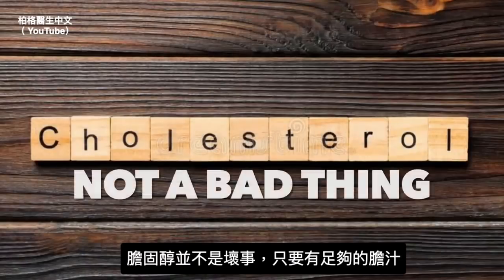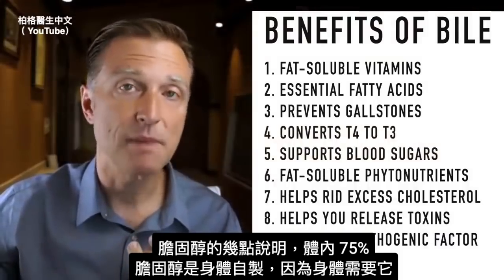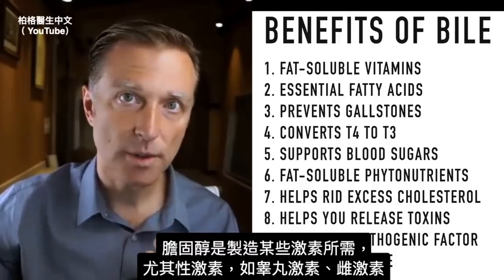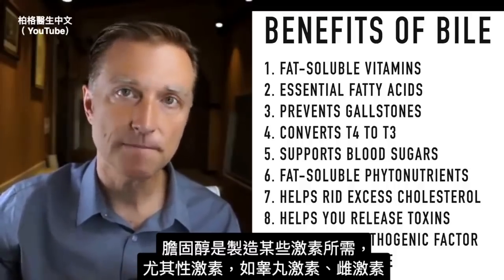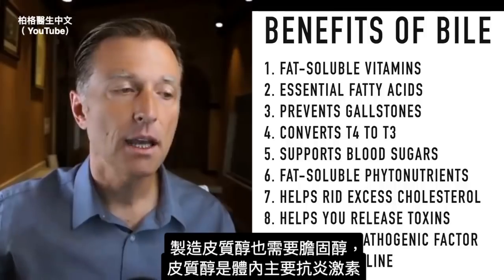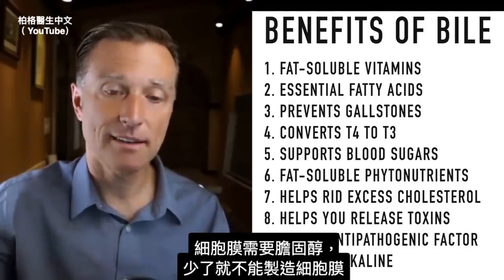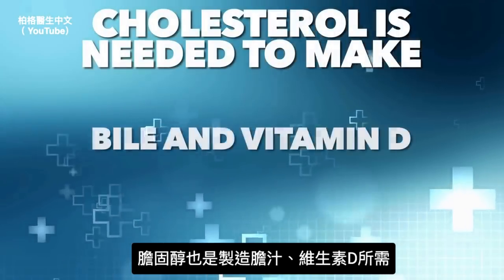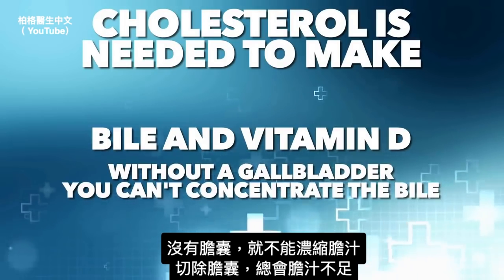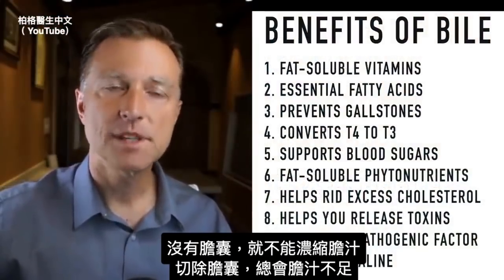Cholesterol is not a bad thing as long as we have enough bile. 75% of cholesterol in our body is made by our own body because we need it. Cholesterol is needed to make sex hormones like testosterone and estrogen, cortisol (the main anti-inflammatory hormone), the membranes of your cells, bile itself, and vitamin D. Without a gallbladder, you can't concentrate the bile, so if it's removed, you're always going to be somewhat deficient.